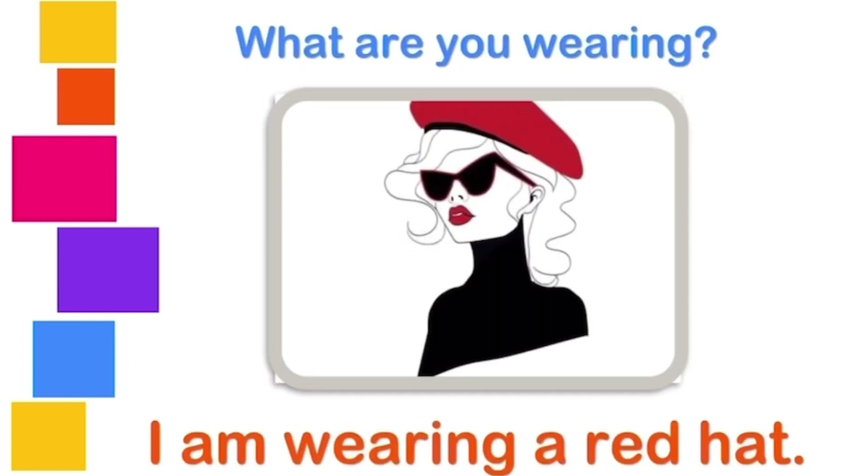What are you wearing? I am wearing a hat. I am wearing a red hat. Excellent!